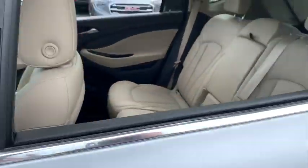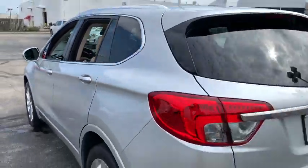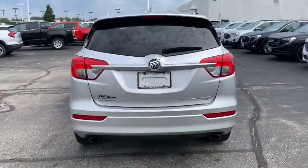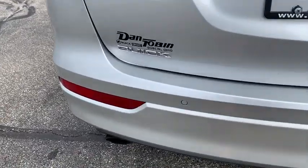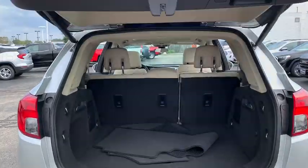Power windows, compass, heated steering wheel, rear window defroster, trip computer, heated front driver and passenger seats, CD player, fog lights.